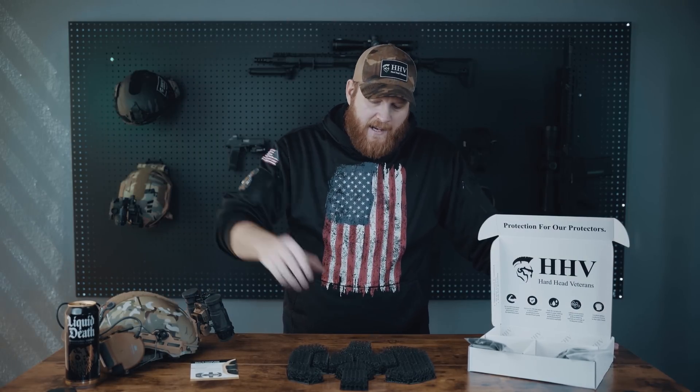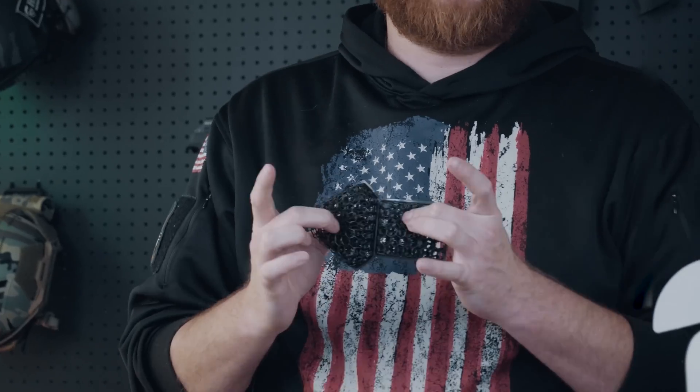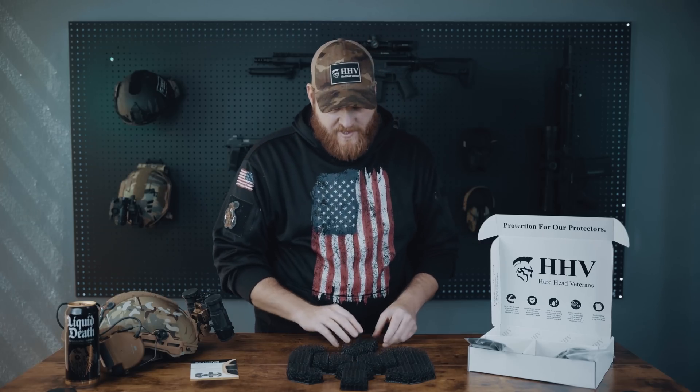Hey guys, my name is Josh. I'm the social media manager here at Hardhead Veterans, and today I want to introduce you guys to the micro lattice helmet pad system and talk a little bit about the science.